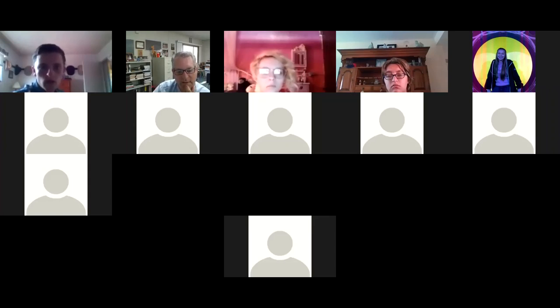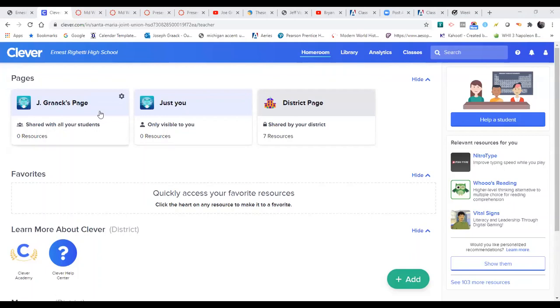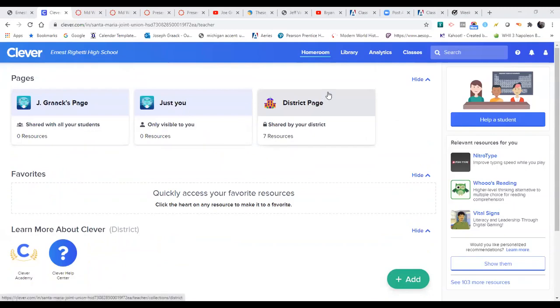Is anybody not able to get to that page? Is there anybody here who has not been able to get to a page that looks like this? Yours will look a little bit different — you'll probably have my page and maybe a couple of others. You may not have as many applications, but you should have something that looks like that.